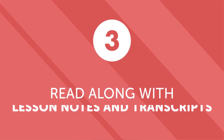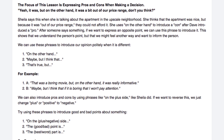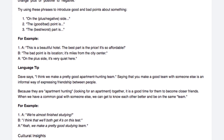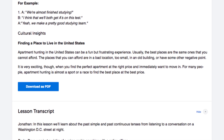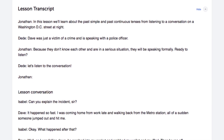Number three: read along with the lesson notes and lesson transcripts. What if you're doing a lesson but you can't catch a word? Take advantage of the lesson notes and lesson transcripts and read along with the lesson. The lesson notes give you in-depth grammar and vocabulary explanations that are not available in the lesson, and the word-for-word transcript of everything said in the lesson. So if you want to pick up every word, read the transcript.